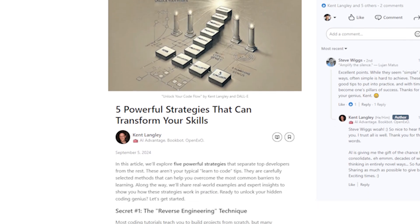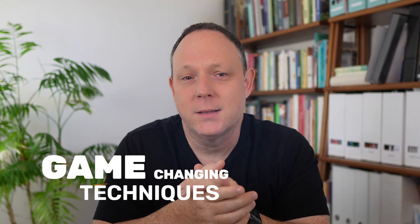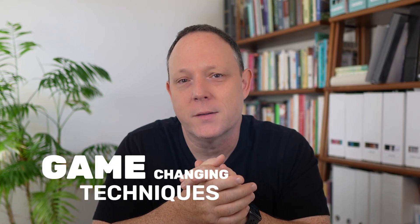Are you feeling stuck in your coding journey? What if I told you there were five powerful strategies that can unlock your hidden coding genius? Hey everyone, I'm Kent Langley. Welcome back to our channel where I help you build your AI advantage. Today we're diving into game-changing techniques that separate top developers from the rest. These aren't your typical learn-to-code tips — they're carefully selected methods to help you overcome common learning barriers and accelerate your progress.